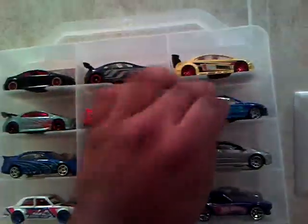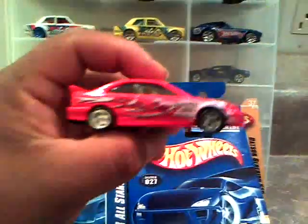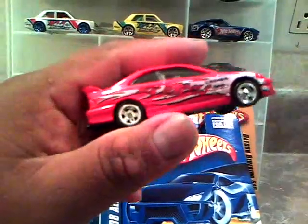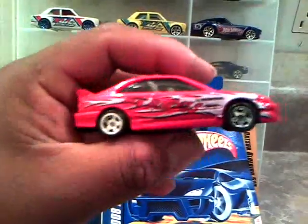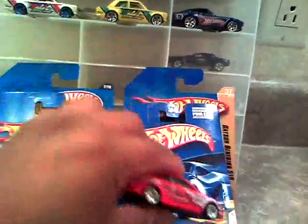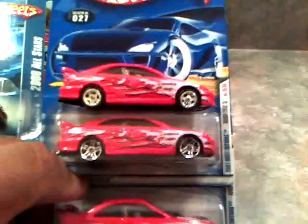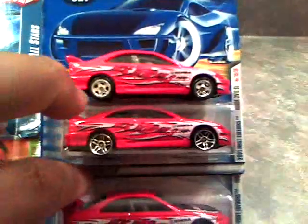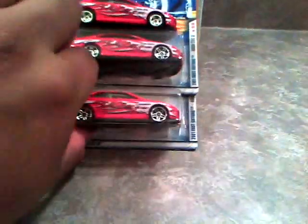And then we have the first edition that I told you I have loose. And this one I did put rubber tires on it, with five-spoke wheels. This is what it looks like. Which I think mine looks a whole lot better. So one of these two will definitely get remade into a better car, I think.